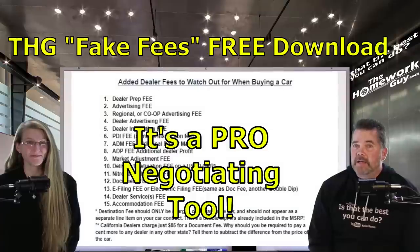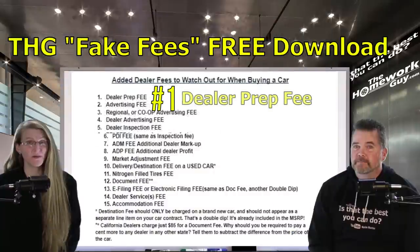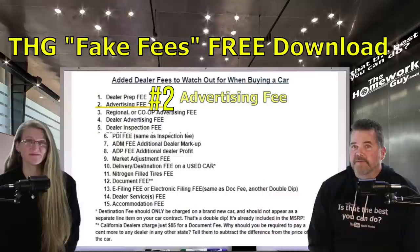The document lists added dealer fees to watch out for. Number one: the dealer prep fee. Dealers get paid a retail price premium to prep the car for sale, and then they want an additional dealer prep fee for services they're already being paid for. No dice.